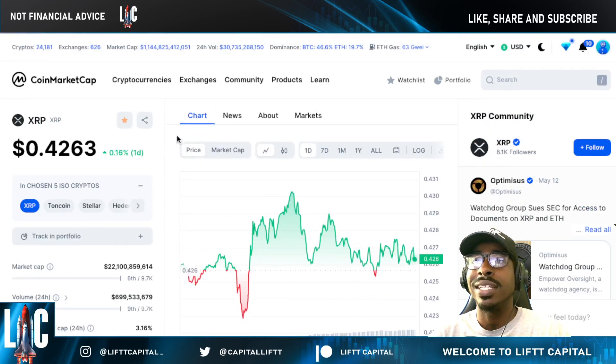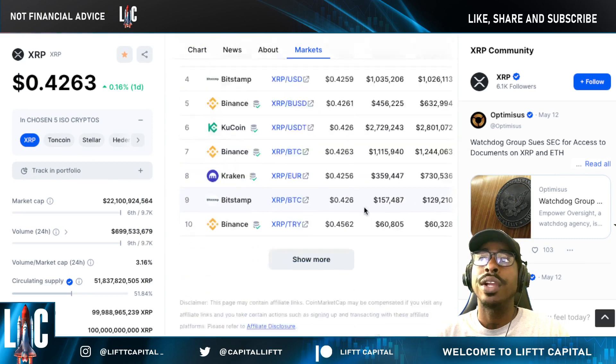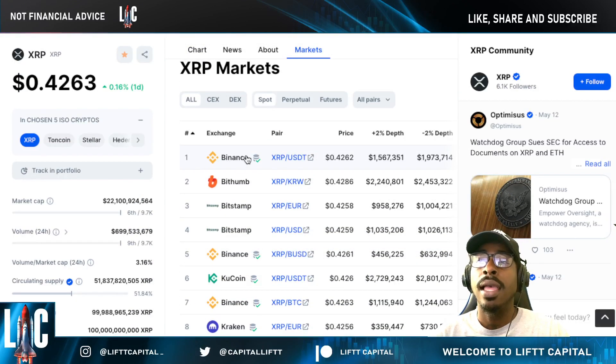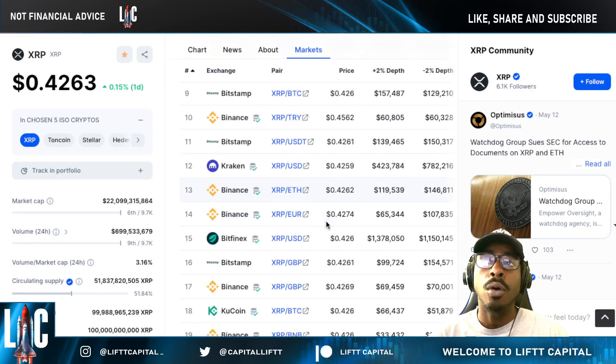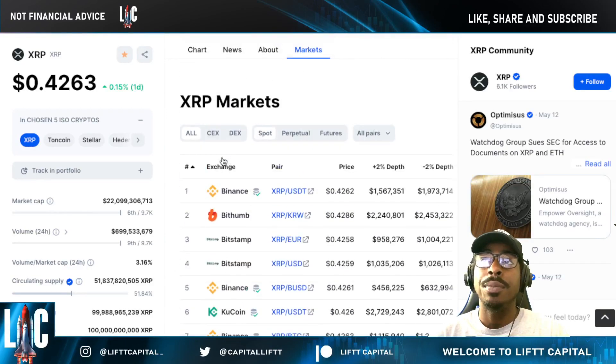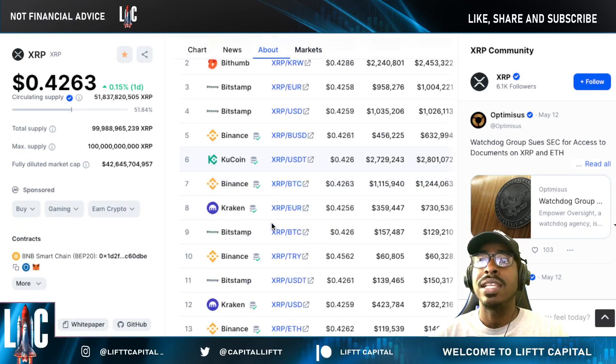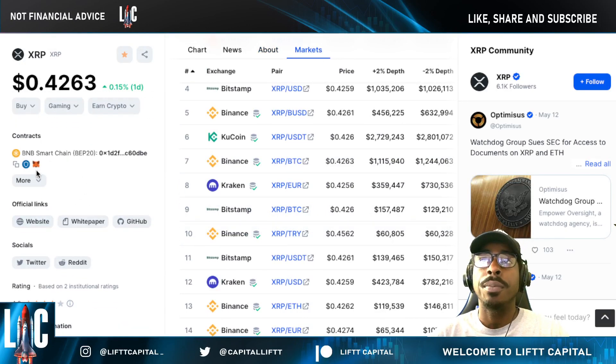At the time of this recording, XRP is going for about 42 cents. For those wondering where to get some XRP, on centralized exchanges you have Binance, KuCoin, Kraken, and Uphold. We've had some community feedback about withdrawal issues, but regardless, you want to keep your XRP off the exchanges. Also, if you're new to XRP, know that there is a wrapped version on the BSC and on Cardano, so keep that in mind for future DeFi projects.